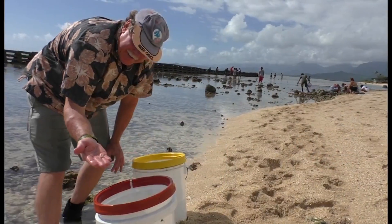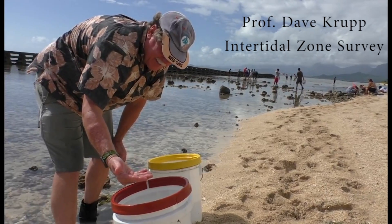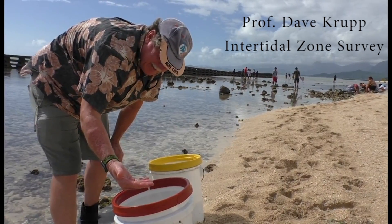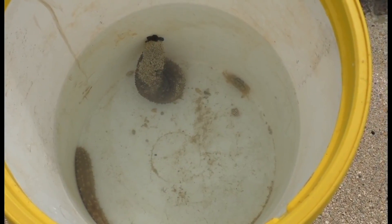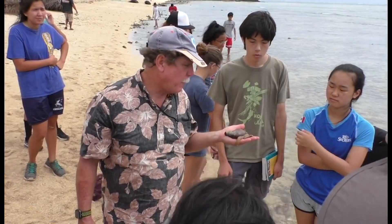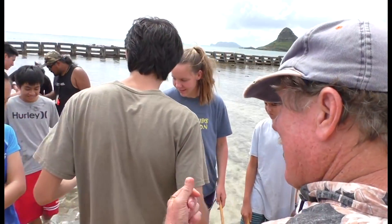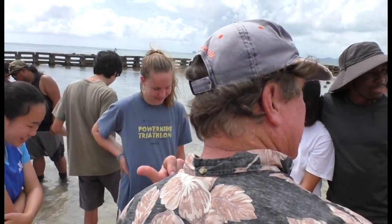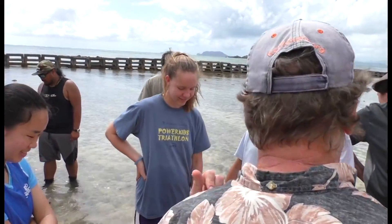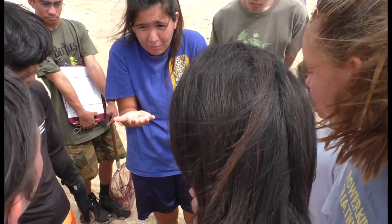Through our intertidal survey, we collect some of the critters that we find so we can see what kinds of invertebrates are out there. They are what we would describe as suspension feeders. Water comes in to what are called respiratory trees that are like internal lungs, but they're breathing the water. Chloroplasts — or once it's digested, they're called kleptoplasts.